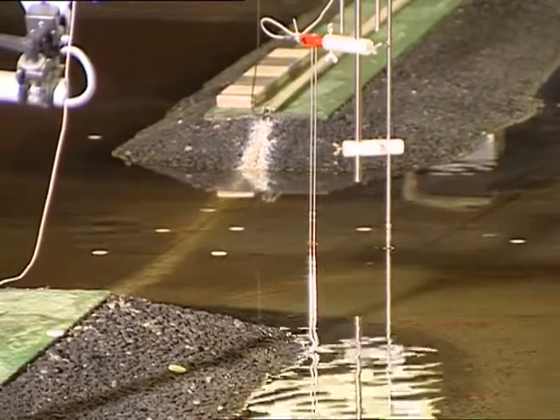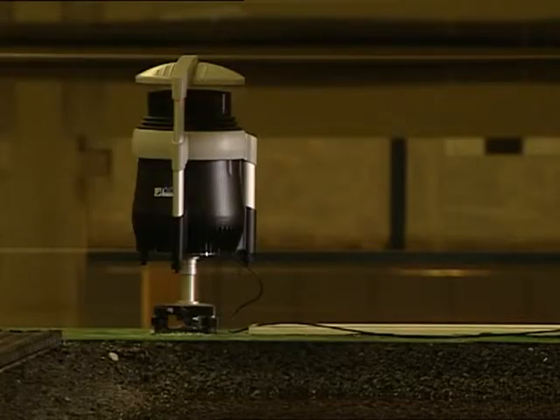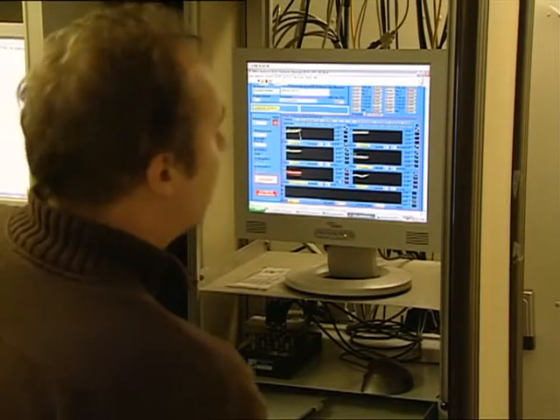The water level is ascertained by resistance measurements. The ship's movements are measured by these 3D rotation lasers. All the data merge in the measuring container where they are processed and analysed.